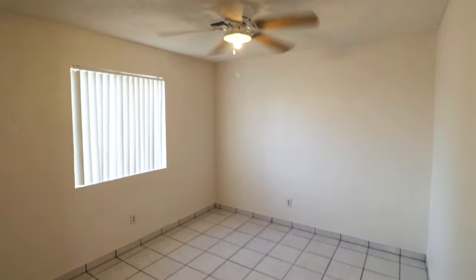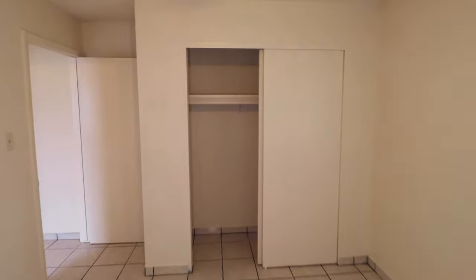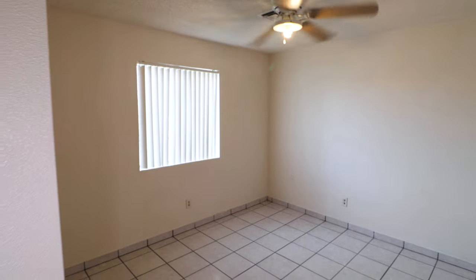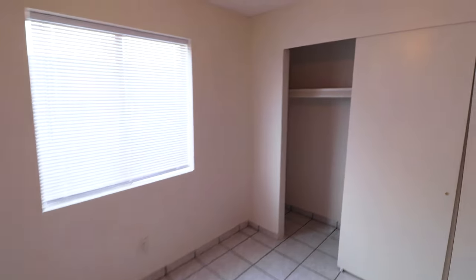Bedroom number one is going to be the front bedroom in the house — ceiling fan, tile floors, standard size closet with a pull and shelf. Bedroom number two also has a ceiling fan, tile floors, and a standard pull and shelf closet.